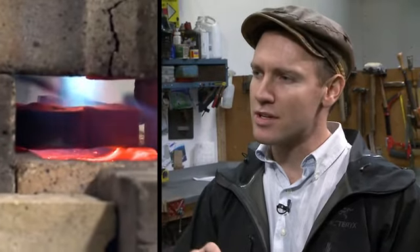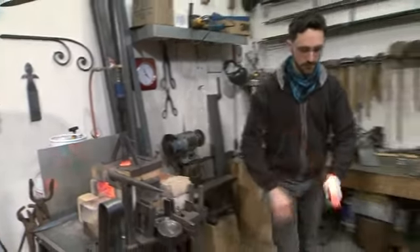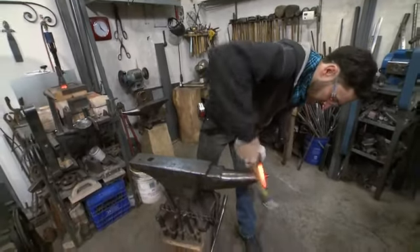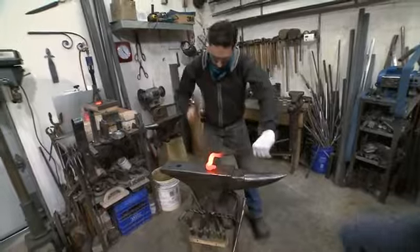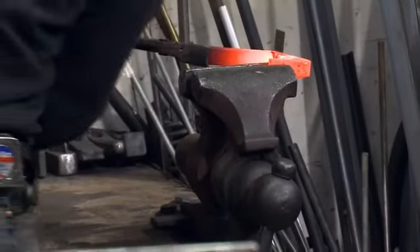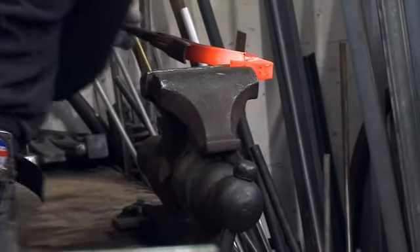A blacksmith is somebody who specializes in working iron and steel, mainly. I do work other metals too. But someone who specializes in heating up metal — where it gets soft when it gets hot — and then you can bend it with your hands. You don't need a machine anymore. You can pound it into different shapes with a hammer.